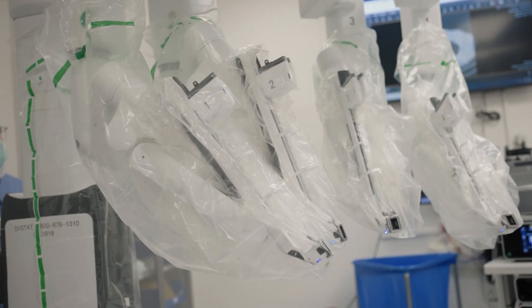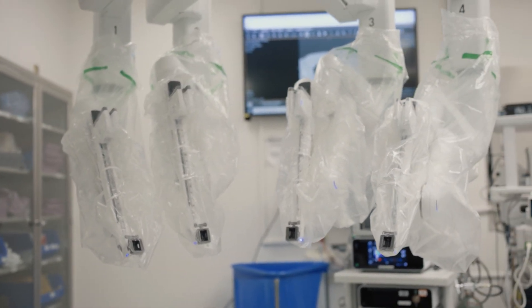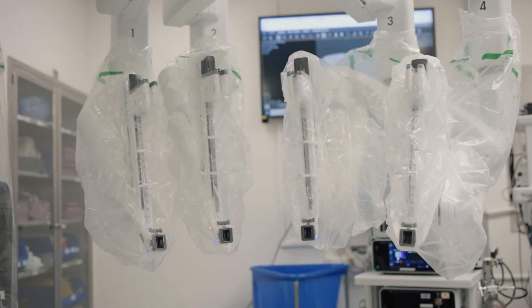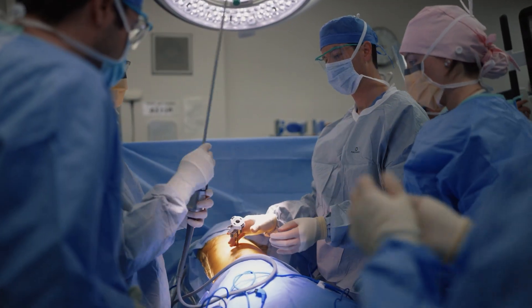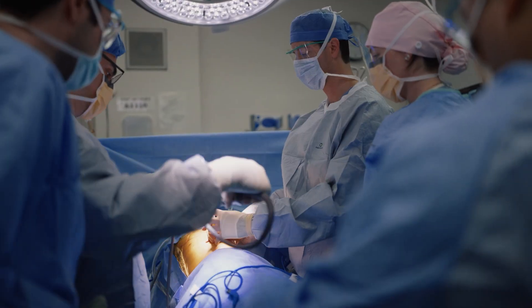The main focus of my practice is lung cancer and I do surgery for early stage lung cancer. A lot of that surgery is minimally invasive — about 80% — and the majority of that is robotic assisted minimally invasive thoracic surgery.